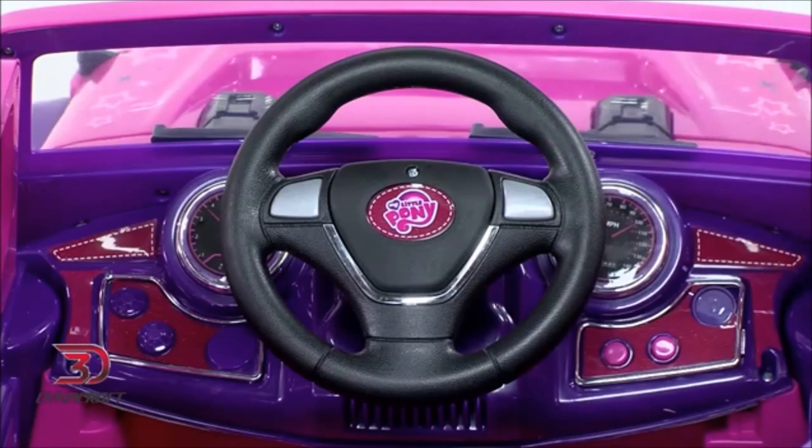What could be fancier? Batteries are available separately. This My Little Pony 6-volt 4x4 was made for riders who sparkle and shine. Pick one up today and experience the magic.